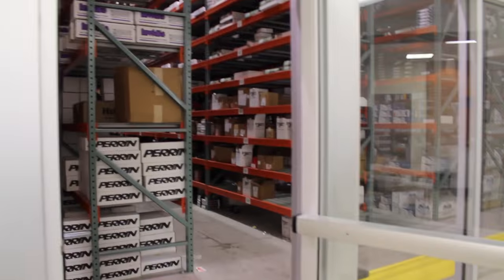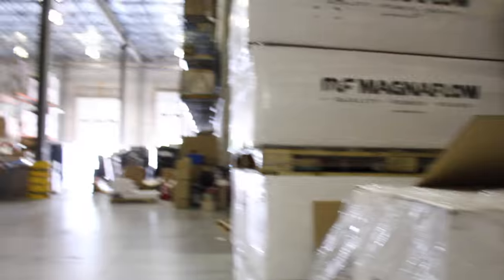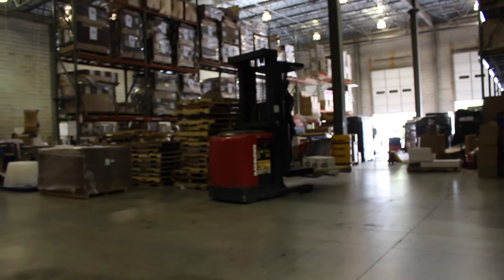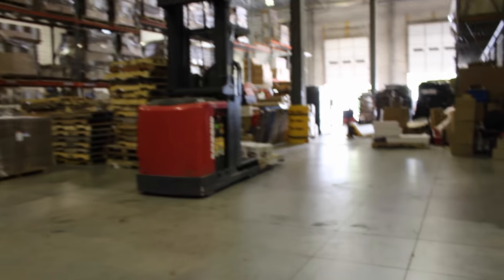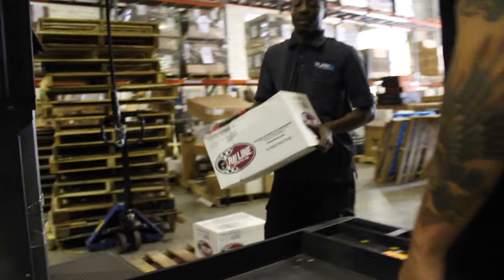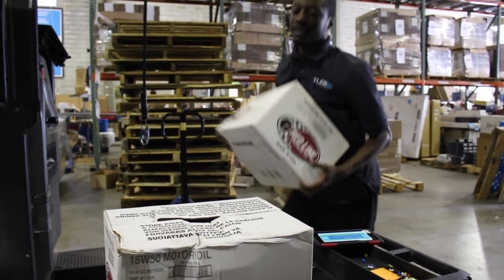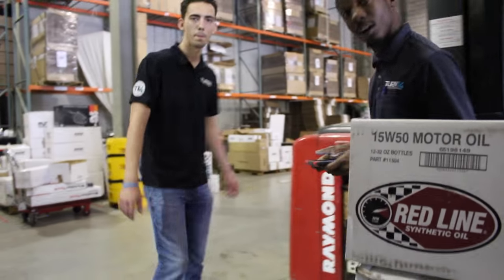Check out all this stuff — there's shelves and shelves of just performance parts. Here comes Joe with order one. Next up is the Motul stuff.